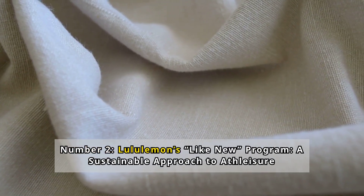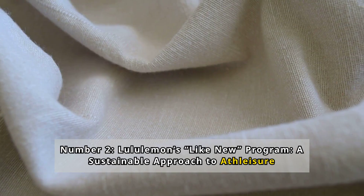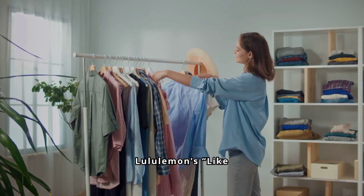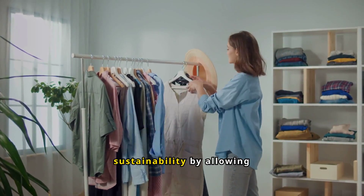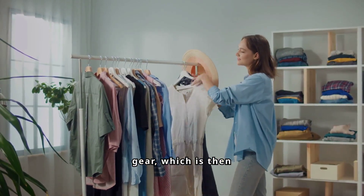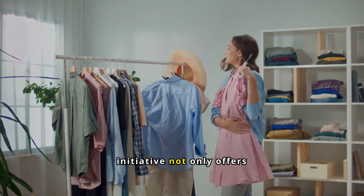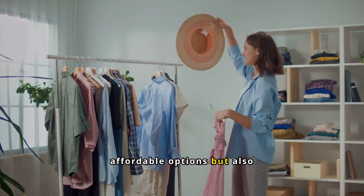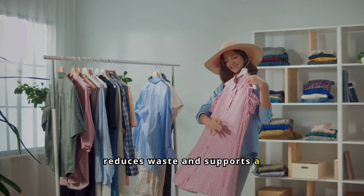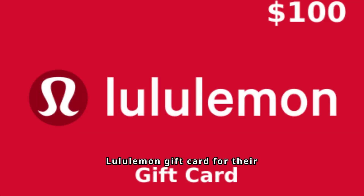Number 2: Lululemon's Like New Program — a sustainable approach to athleisure. Lululemon's Like New Program promotes sustainability by allowing customers to trade in gently used gear, which is then cleaned, restored, and resold at a lower price. This initiative not only offers affordable options but also reduces waste and supports a circular economy. Customers receive a Lululemon gift card for their traded items, benefiting both their wallets and the environment.